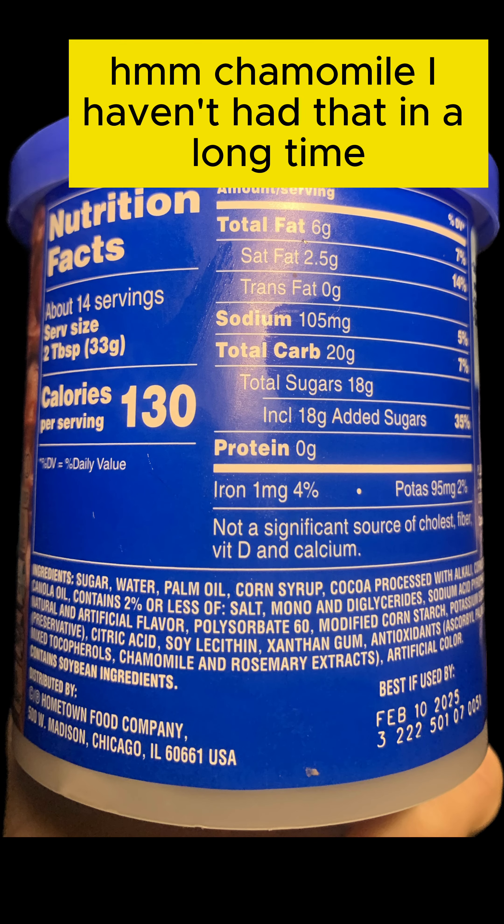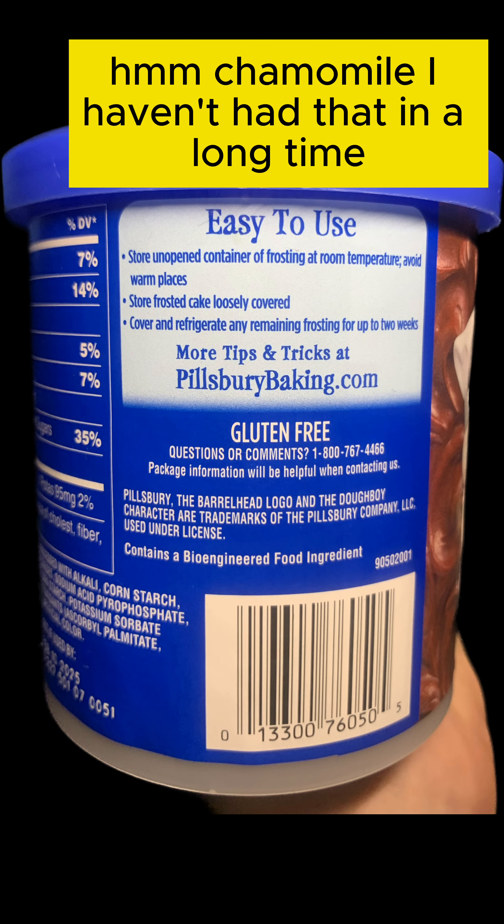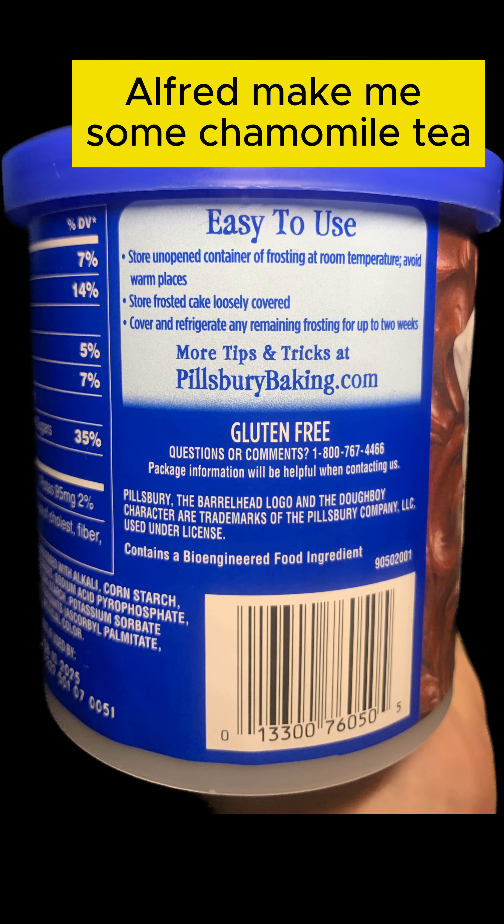Chamomile. I haven't had that in a long time. Alfred, maybe some chamomile tea.